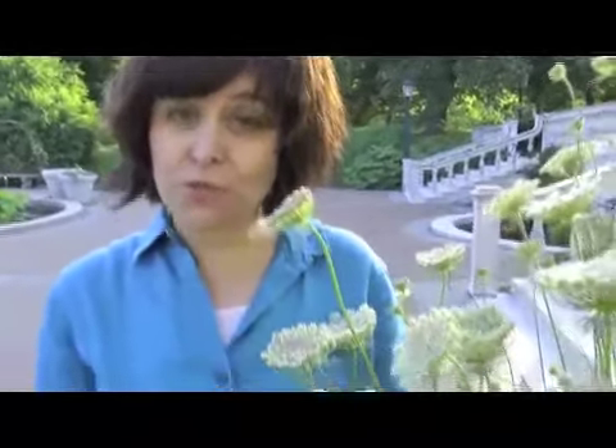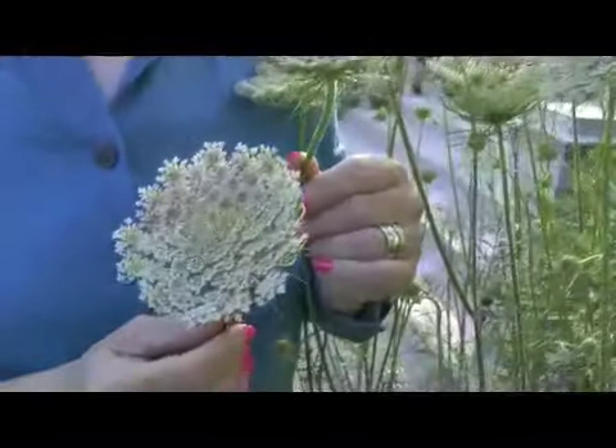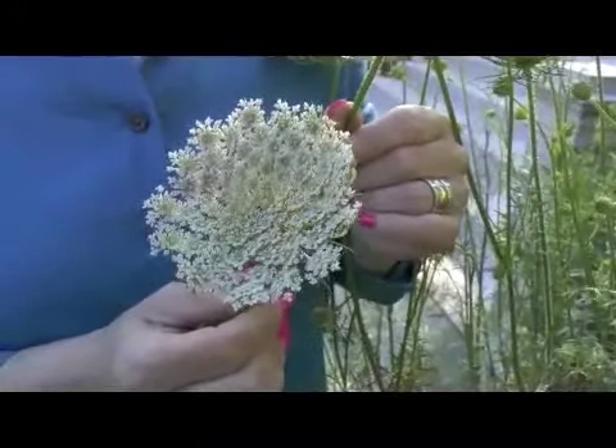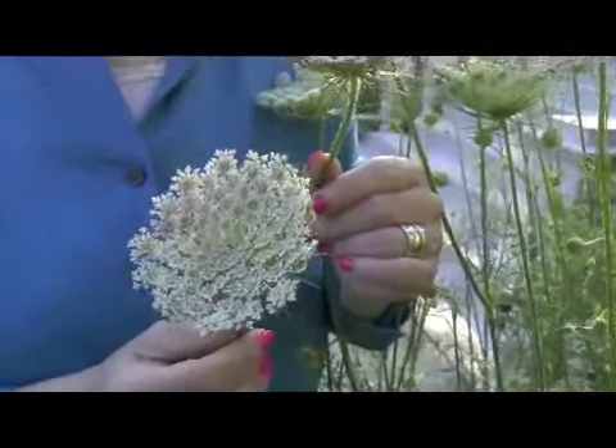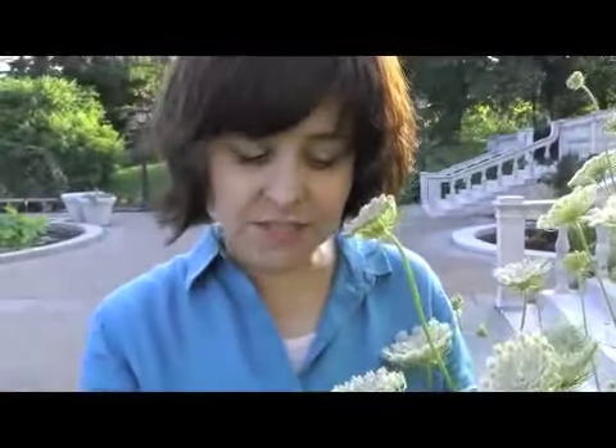This plant is called Queen Anne's Lace, or wild carrot seed. It's used for urinary tract infections. However, this can be easily mistaken with poisonous hemlock — therefore, do not pick this yourself and do not tincture it yourself. It is distinguishable from the poisonous plant by the hairs on the stem. In the summer it has gorgeous flowers, and in the fall it turns into a seed. We use the medicine both as a seed and as a flower.